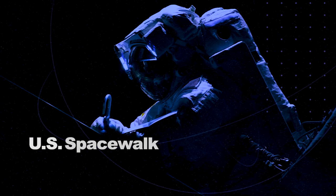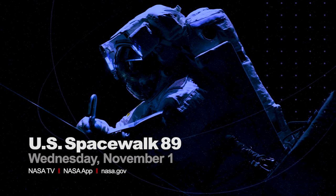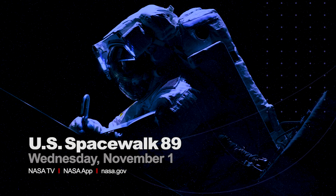We'll be airing the spacewalk live on NASA TV, the NASA app, and NASA's brand new website. You'll find live feeds on our social media pages too.